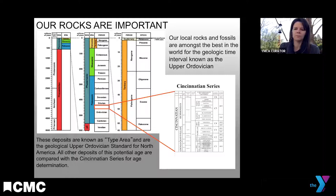It's no surprise that's the case because of the beautiful and extensive outcrops we have in this region. Our rocks for this time interval, no matter where you go in North America, are named after us — they're known as the Cincinnatian series. Many of the formations and members are named after places first described in this region, like the Coryville, Blanchester, Clarksville, Liberty, Whitewater, and Waynesville.